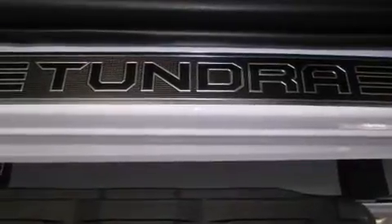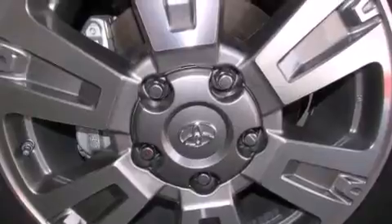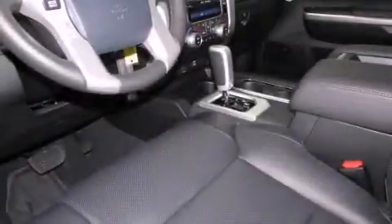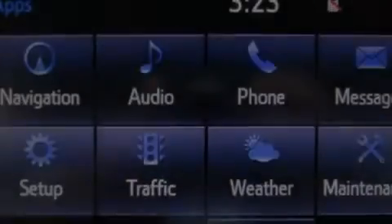Side curtain airbags, rear seat childproof door locks, dual power seats, air conditioning, full power accessories, a keyless entry system, and a sunroof enables you to fill the cabin with fresh air at the push of a button.